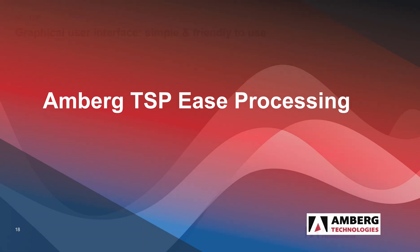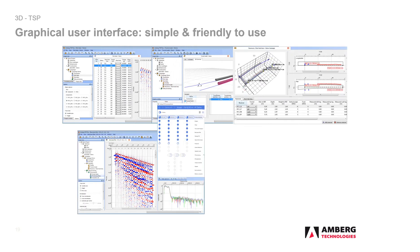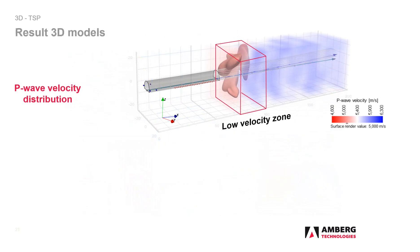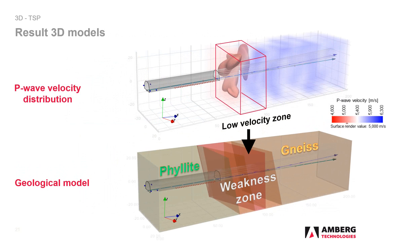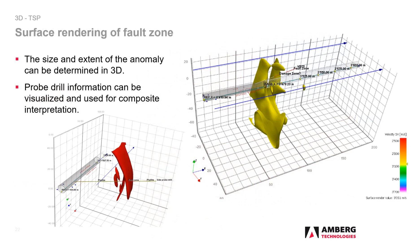The processing of TSP data using Amberg TSPEs processing is very intuitive and quick to learn. Meaningful results are obtained in two to three hours. The three-dimensional velocity distributions of, for example, P waves can use surface rendering to focus especially on anomalies characterized by low velocity zones. A geological model of the prediction area completes the conclusion. The full 3D geometry of the tunnel project is processed and results can be displayed directly in the context of the existing or planned tunnel axis.